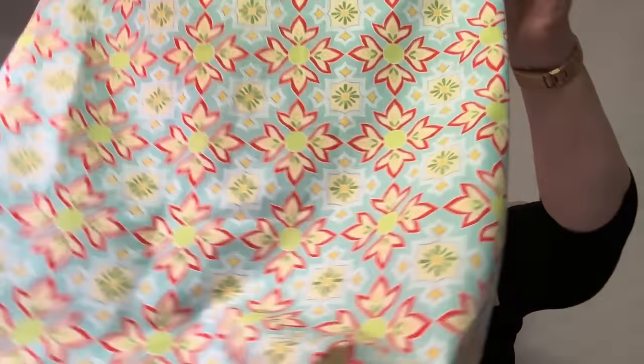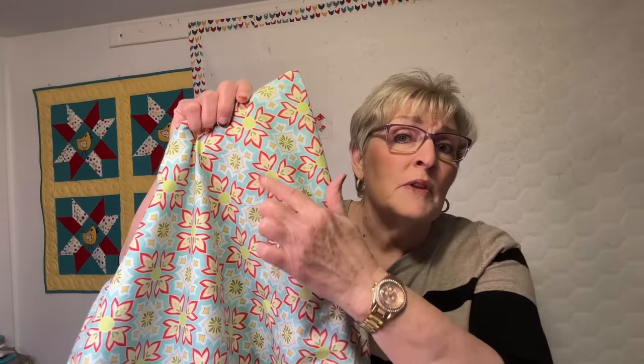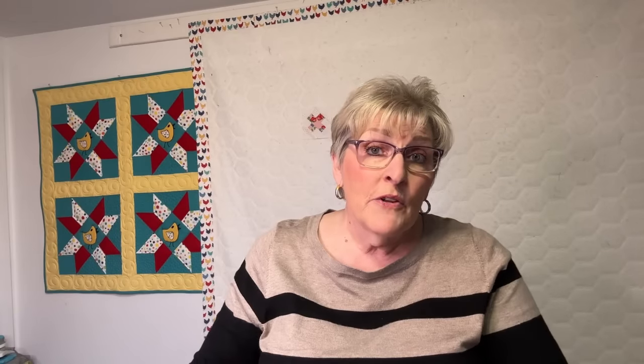This is the bag. See, it's kind of big — it just kind of takes over, doesn't it? Isn't that cute fabric? I never make these unless I get the fabric on sale. So this fabric was 50% off. The lining for this bag is just a stripe, but it was three bucks a yard — a heck of a deal.